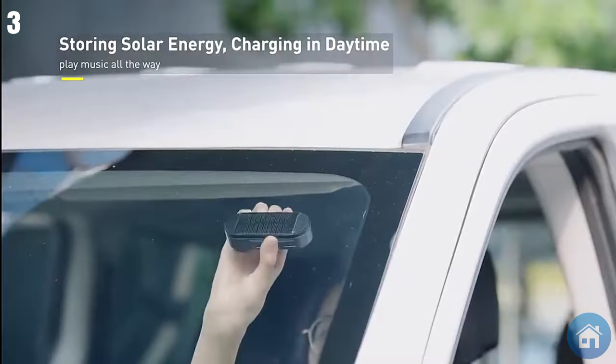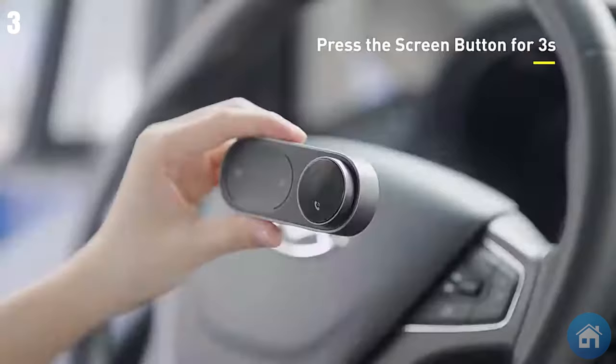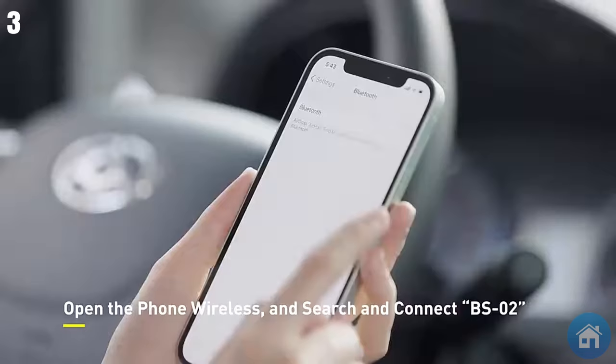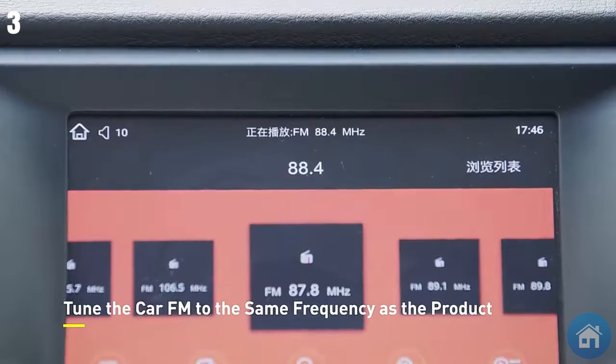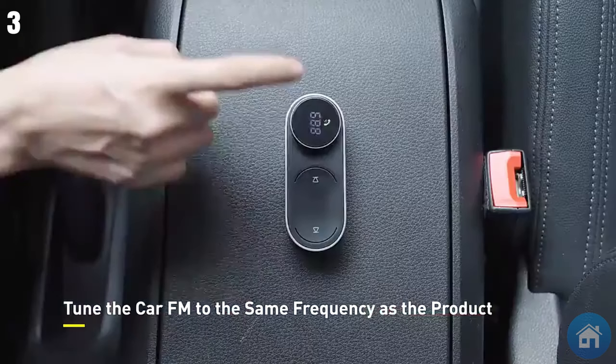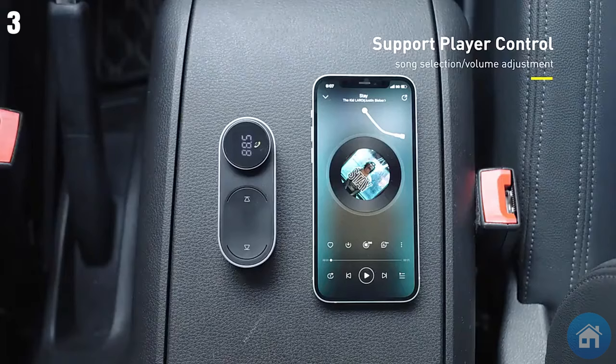Number 3: The Basest solar-powered MP3 player is designed to put your safety first while driving. Firmly fixed on your windshield for effortless access and control over audio, press a button to sync the car FM to the device's frequency and link it to your phone via Bluetooth. The MP3 player is solar-powered, so you won't have to worry about running out of battery life.